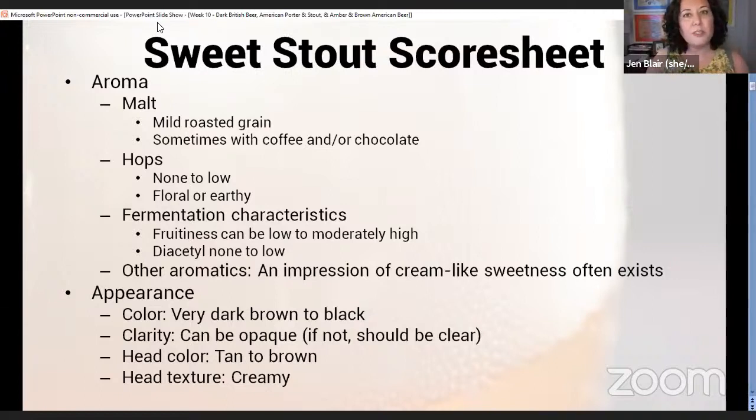One other thing about sweet stouts: oyster stouts often fall into this category. They're called oyster stouts because they pair well with oysters — not because they're supposed to have oysters actually in them. A lot of people have heard the name and add oyster shells or even actual oysters or oyster brine, but technically that's incorrect. Generally when you see an oyster stout it will be a sweet stout.